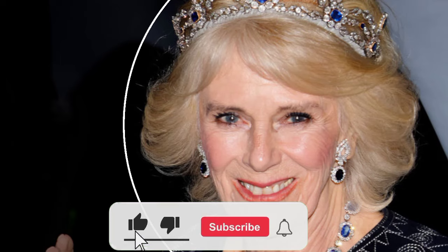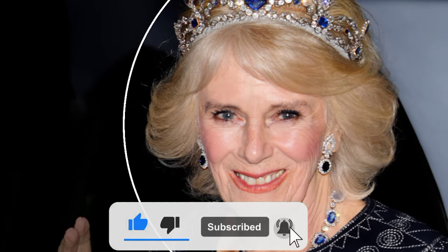Queen Camilla's latest brooch is a beautiful antique enamel piece. Hello viewers, welcome to Royal Unlock. Please make sure to subscribe and hit the notifications bell so you don't miss any updates about the British monarchy.